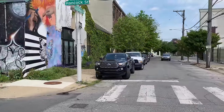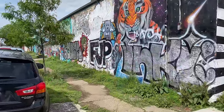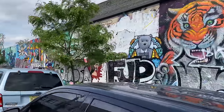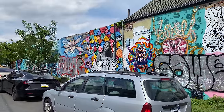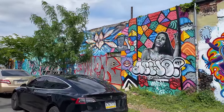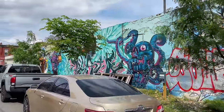Another jogger just went by. We're on Hancock and Cecil B. Moore. Let me show you guys a little bit of this street art mixed with graffiti — a whole combination of artwork here. There was a horse stable behind us. It was tough choosing between showing you the artwork and the horse stable, but I went with the artwork because it's bright and colorful.